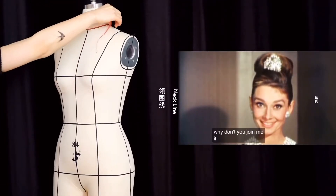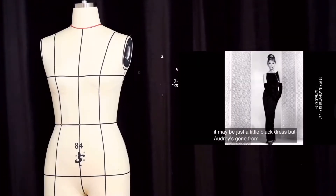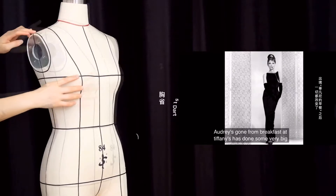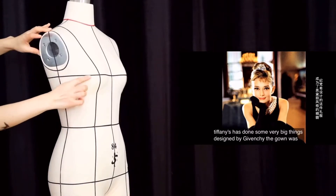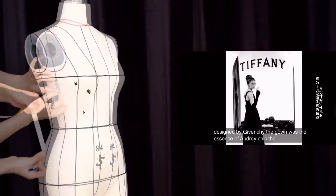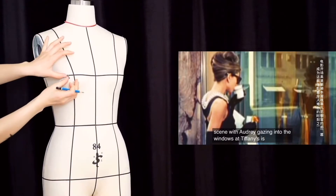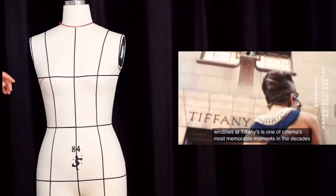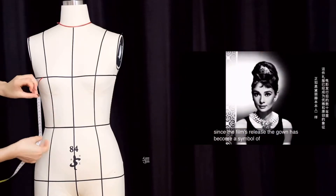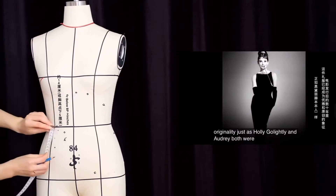Won't you join me? It may be just a little black dress, but Audrey's gown from Breakfast at Tiffany's has done some very big things. Designed by Givenchy, the gown was the essence of Audrey chic. The film's opening scene, with Audrey gazing into the windows at Tiffany's, is one of cinema's most memorable moments. In the decades since the film's release, the gown has become a symbol of elegance and originality, just as Holly Golightly and Audrey both were.